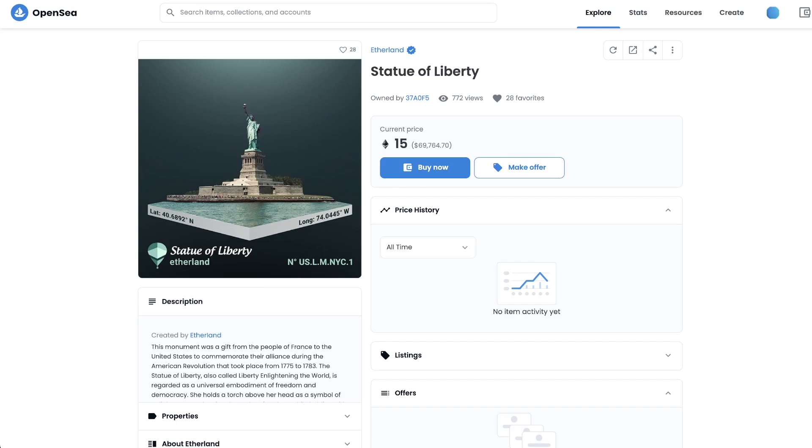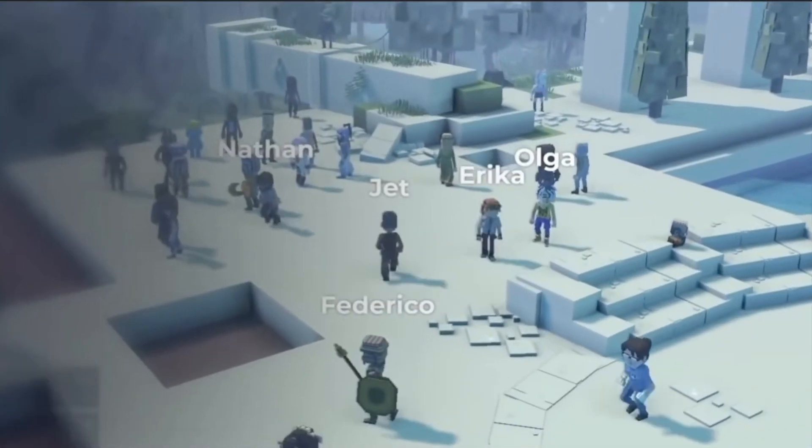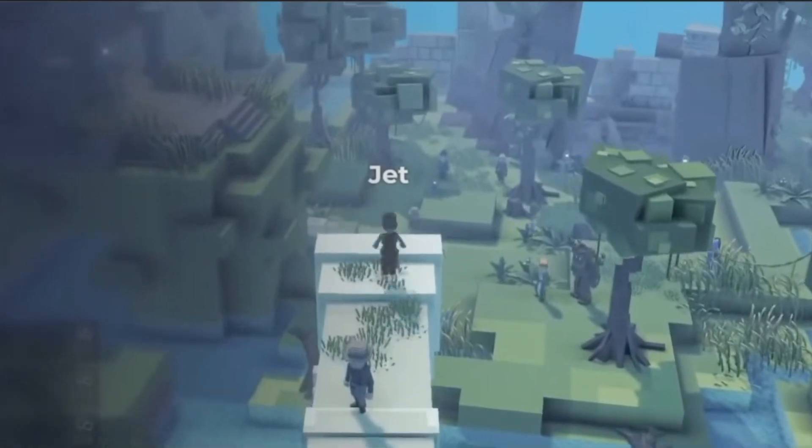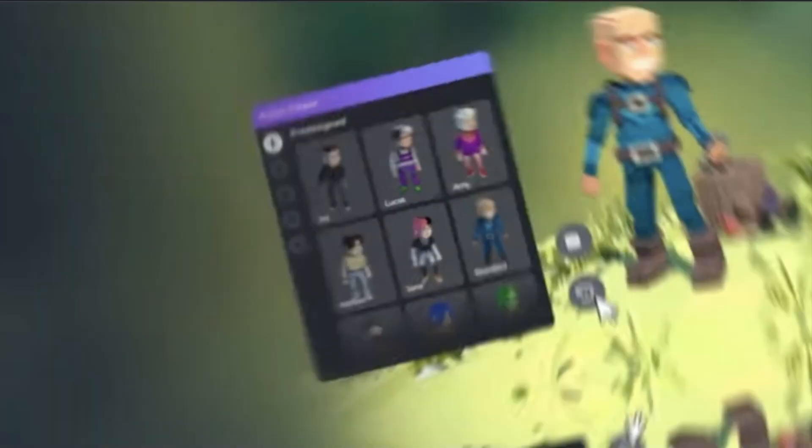Another category of NFTs is virtual worlds. Here we can see people are creating digital versions of earth or even creating entirely new worlds. In a virtual world you can buy your own land and then do whatever you want on that land, including hosting events, playing games and even advertising on your land.